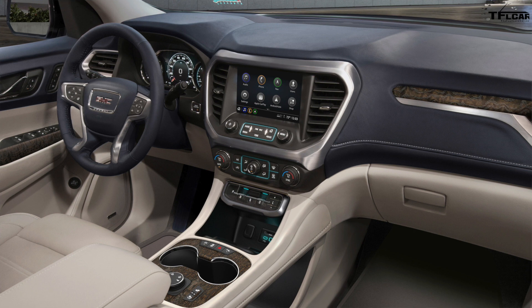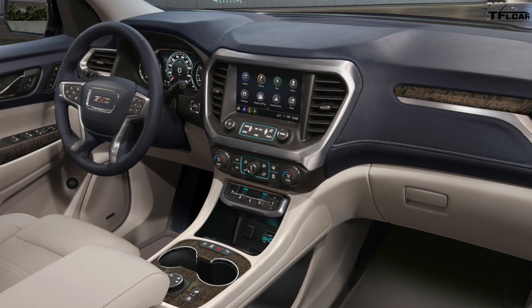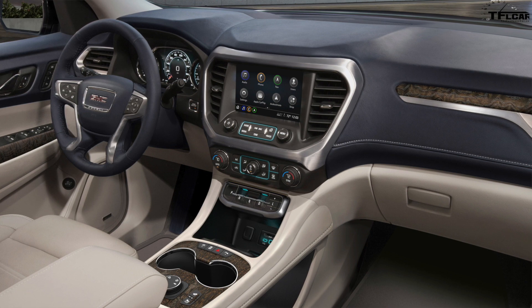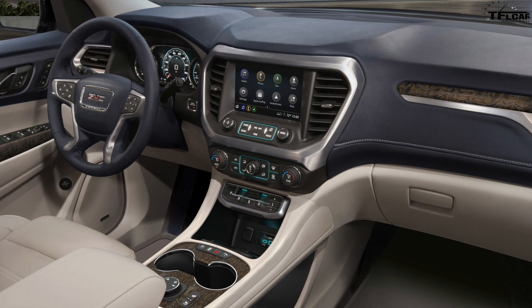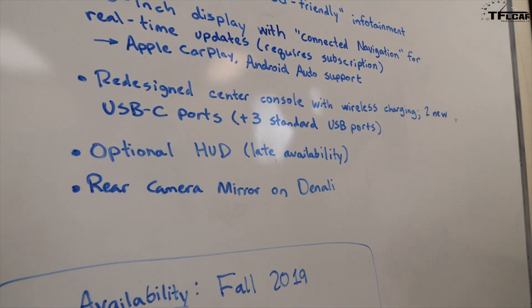For technology, GMC says it's a more user-friendly infotainment system. You get an 8-inch touchscreen with connected navigation for real-time updates — which requires a subscription — plus Apple CarPlay and Android Auto connectivity. There's also a redesigned center console with wireless charging for your phone, which is a great feature.